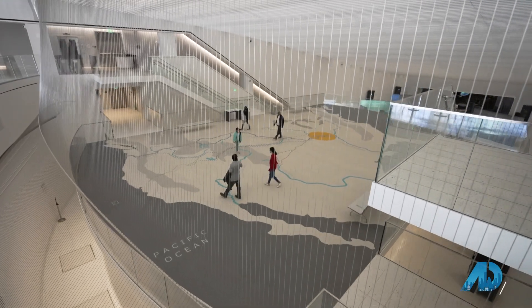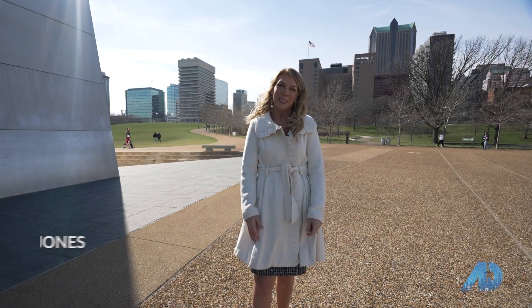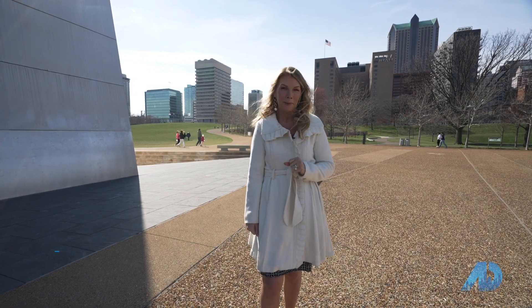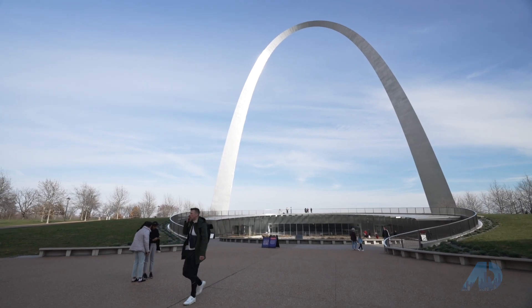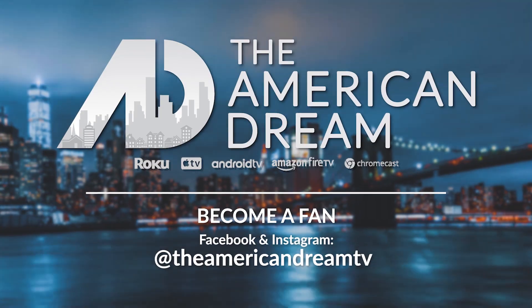Thank you again so much for your time today and highlighting some of the amazing things at the newly renovated museum. Thank you for coming today — I hope everybody else gets a chance to come out and visit. I hope you enjoyed our tour today of the Arch. I'm Kim Jones, and we'll see you next time on the American Dream.